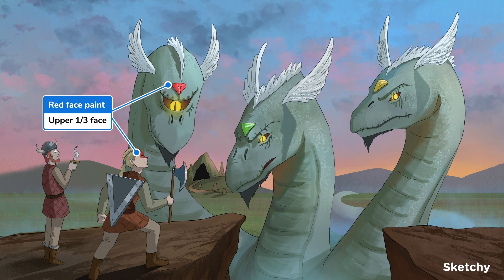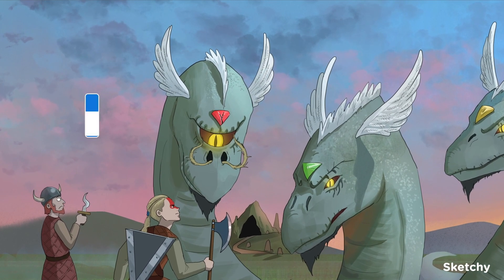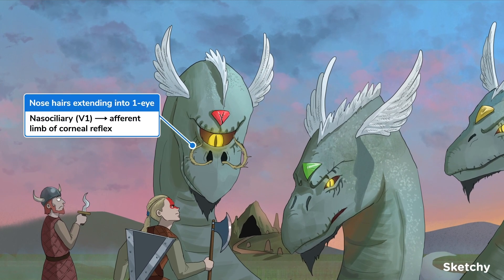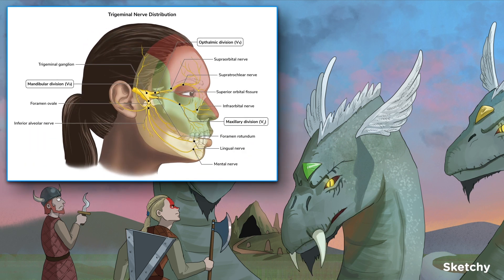Another key point is that the nasociliary branch of V1 is involved in the sensory limb of the corneal reflex. The corneal reflex is when tickling the cornea causes the eye to involuntarily blink — what I like to call an eye sneeze. To show that, we'll add these unhygienic nose hairs extending to the eye. Notice how that nose hair has little cilia, because it's the nasociliary nerve.